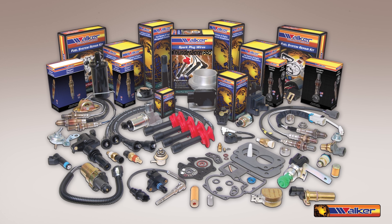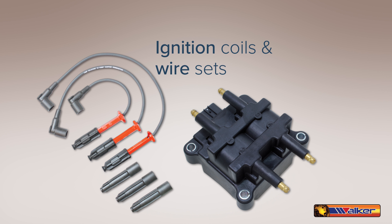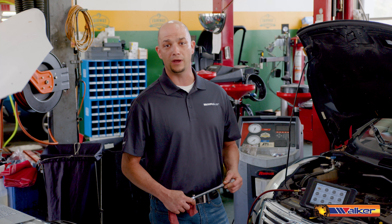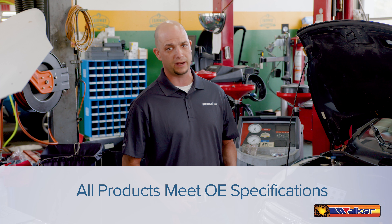Walker Products is an industry leader in the manufacturing and distribution of engine sensors, ignition coils and wire sets, emission control products, and fuel delivery components. Whether it's for automotive, heavy-duty, off-road, agricultural, or industrial, we ensure all our products meet or exceed OE specifications and live up to your demanding standards.